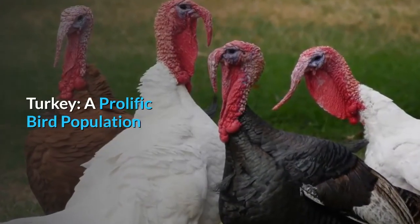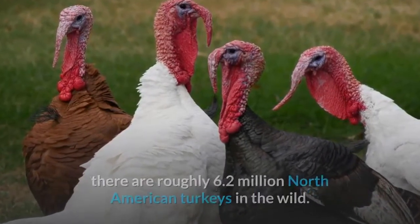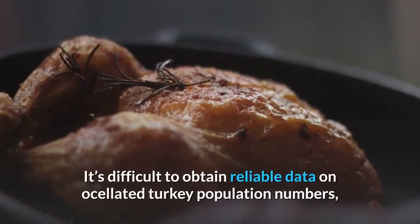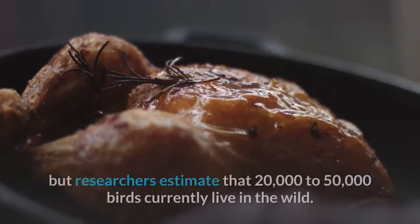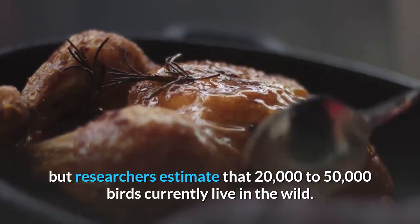According to the National Wild Turkey Foundation, there are roughly 6.2 million North American turkeys in the wild. It's difficult to obtain reliable data on ocellated turkey population numbers, but researchers estimate that 20,000 to 50,000 birds currently live in the wild.